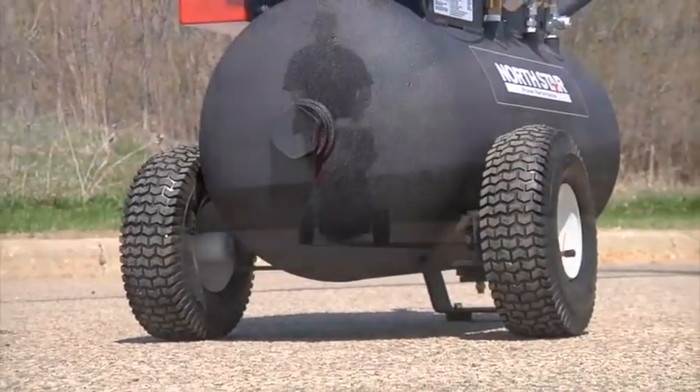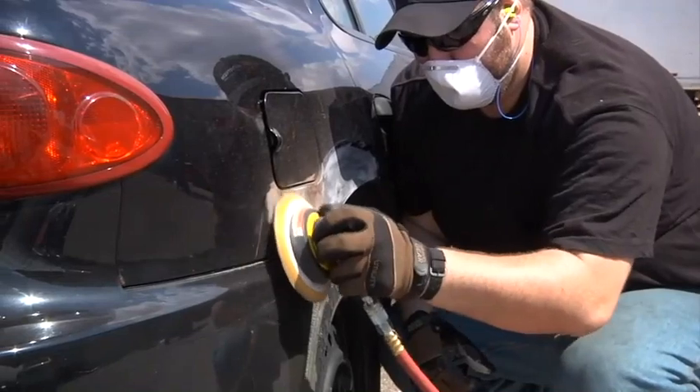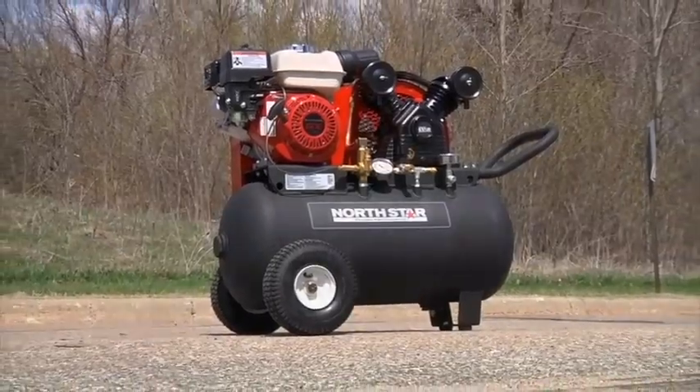Plus, built-in wheels make it easy to transport. Tackle your heavy-duty applications with this 20-gallon portable air compressor from NorthStar.